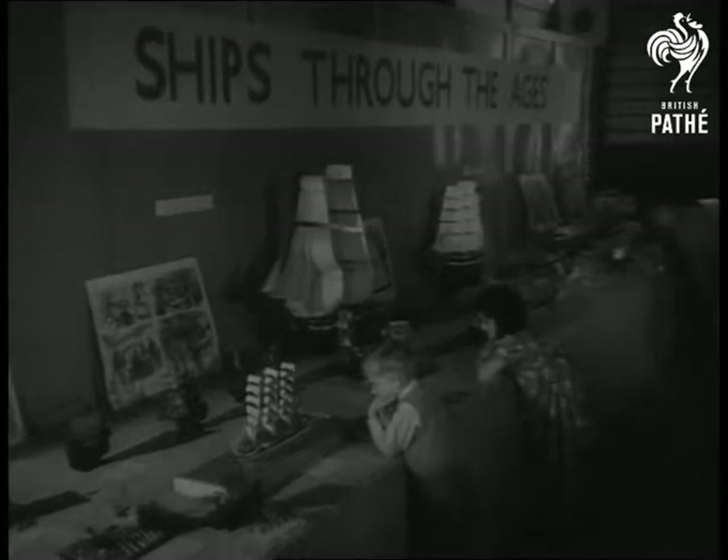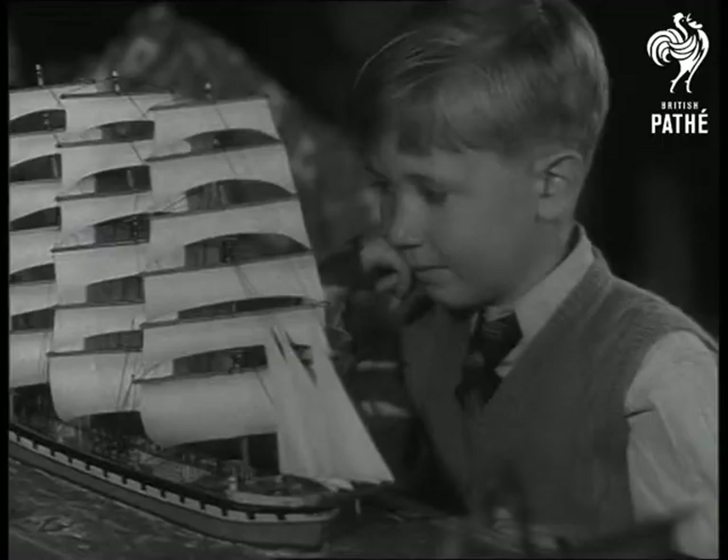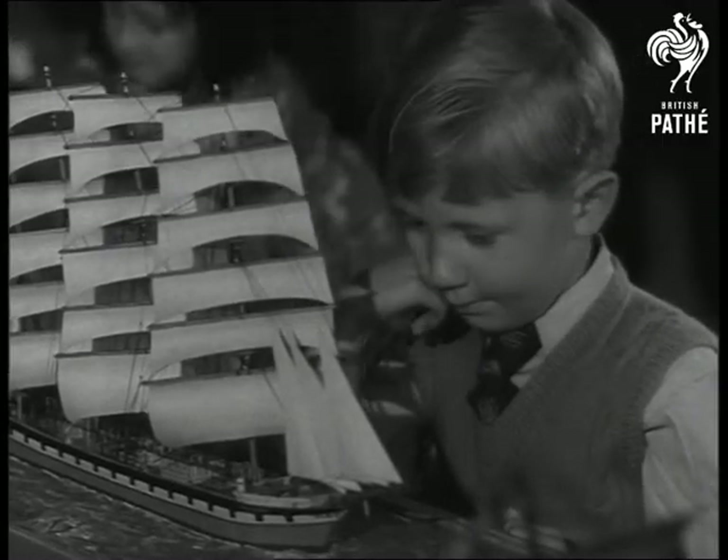Now to Brighton, where models of ships through the ages are featured in an exhibition of model engineering. From Roman galleys to modern liners, it's a real cavalcade on a small scale.